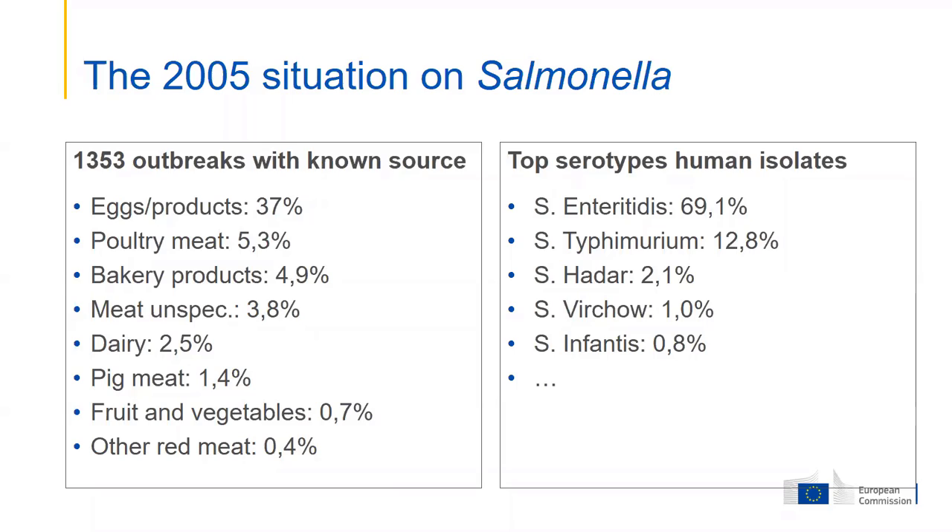You see some other foods that were identified as sources. In all human cases, 70% was Salmonella Enteritidis and 13% Typhimurium. This justifies why the European control program mainly focuses on eggs, because they were the main source of salmonellosis in Europe, and focuses on these two serotypes — Enteritidis and Typhimurium — because they represented over 80% of all human salmonellosis cases at that time.